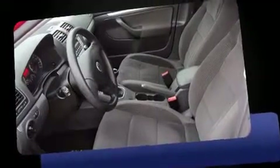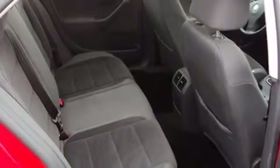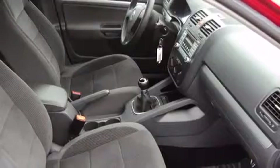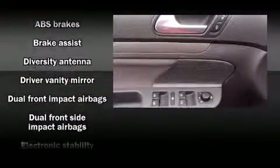Volkswagen infused the interior with top-shelf amenities such as a tachometer, a leather steering wheel, heated seats, power moonroof, turn signal indicator mirrors, and cruise control. Audio features include a CD player with MP3 capability and 10 speakers, providing excellent sound throughout the cabin.